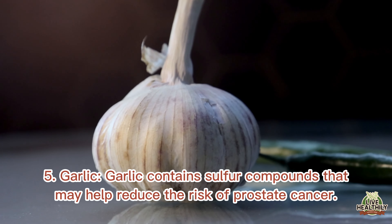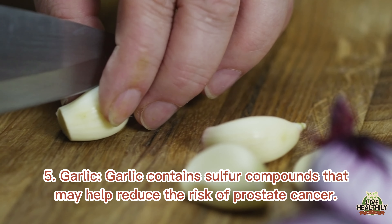5. Garlic. Garlic contains sulfur compounds that may help reduce the risk of prostate cancer.